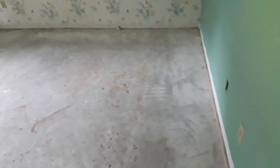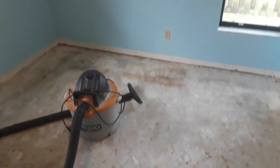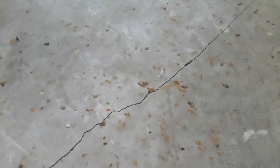This is the beginning of day two of phase five. I got the carpet out, got the baseboards off, got the tack strips up, and cleaned up a little bit. Same thing down the hallway and in this room here, but this floor has a huge crack in it.